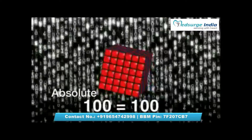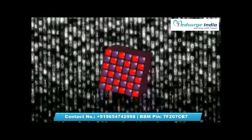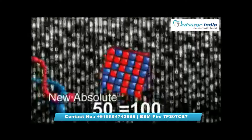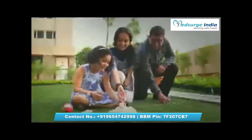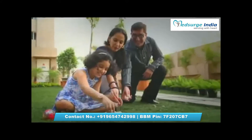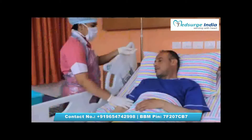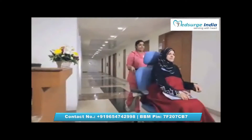So what happens when you can't find that much-needed match? Would a 50% match work? Yes, it would — through a procedure called the haploidentical transplant. Here we can use cells from your parents, children, or siblings, even if they are only a 50% match, and still achieve 100% results. It requires a much higher level of care, but it opens doors for thousands of patients who have been waiting for a chance to be well again.